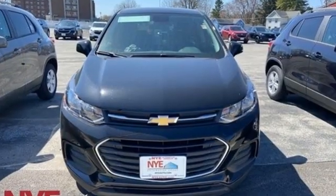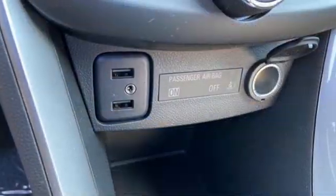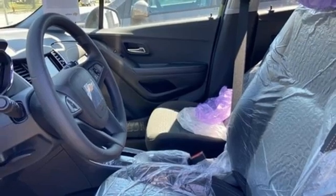Intercooled turbo inline four-cylinder engine, manual tilting steering column, streaming audio, manual telescoping steering column, Wi-Fi hotspot,